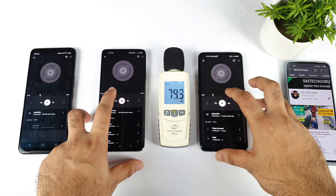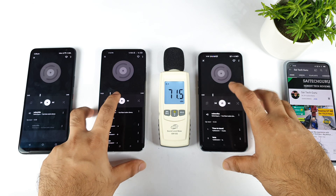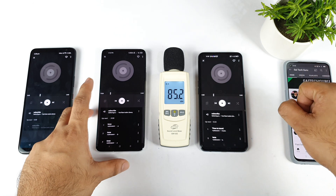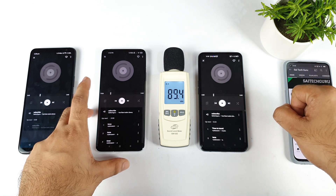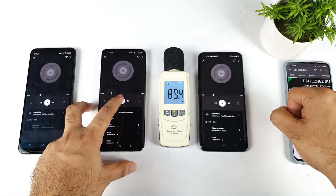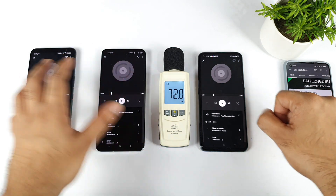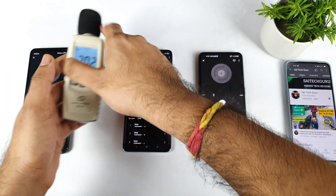Now I'll try to compare the Realme XM Max and Mi 11 device. This phone has got a little bit of bass added into the volume — that's another thing which I did notice during this process of demonstration.